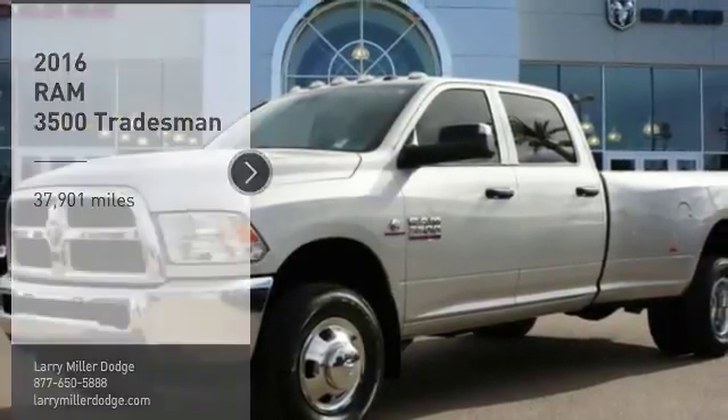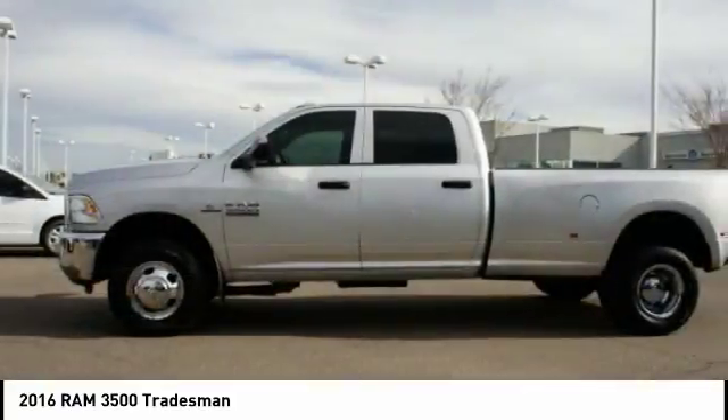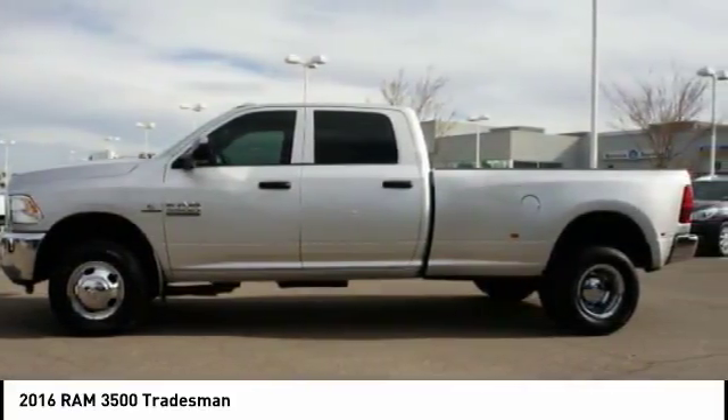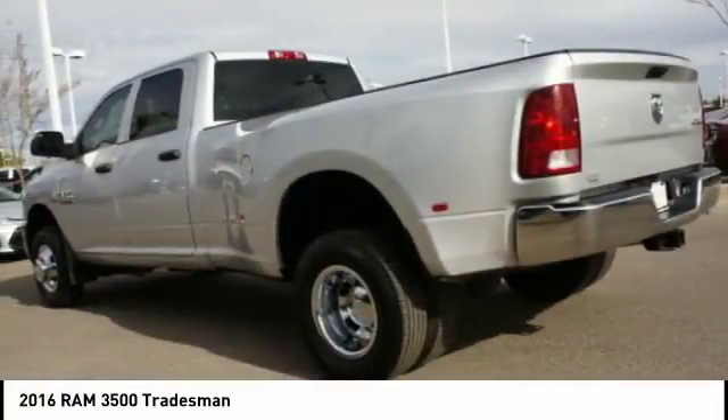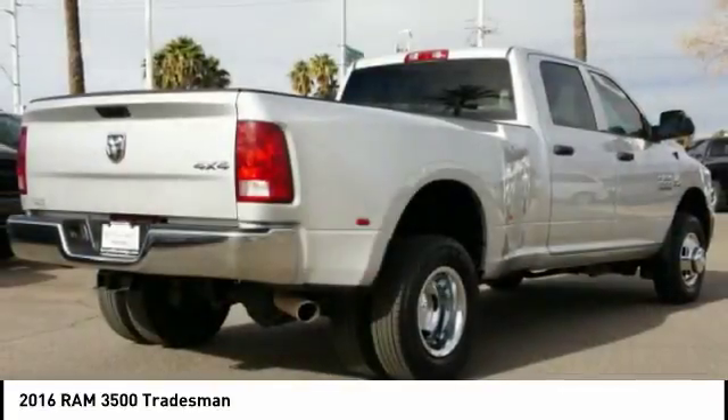We are pleased to show you the 2016 Ram 3500. The Ram 3500 is a solid option for truck buyers in need of hauling capacity and serious towing. With names like Hemi and Cummins under the hood, there is plenty of muscle to back it up.